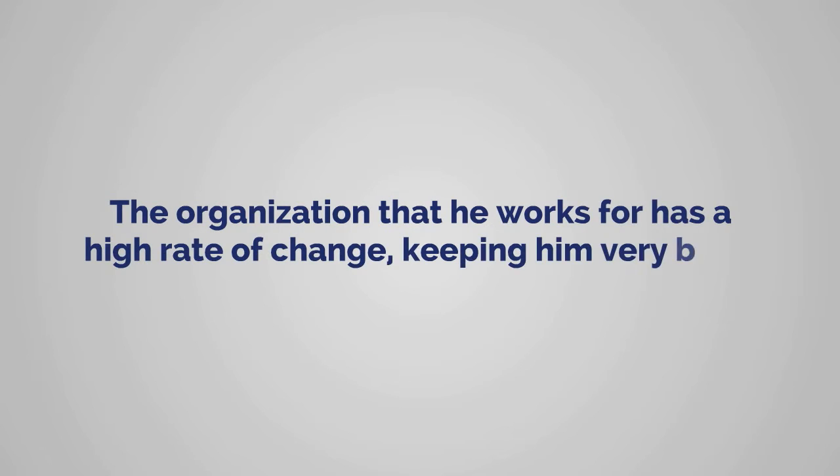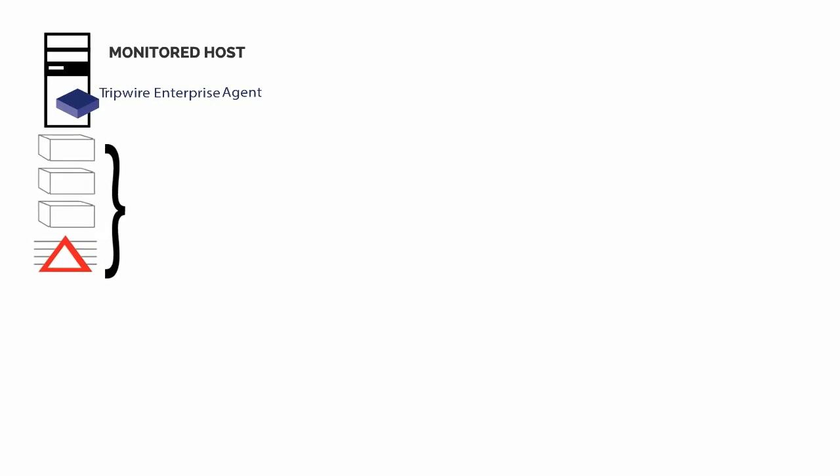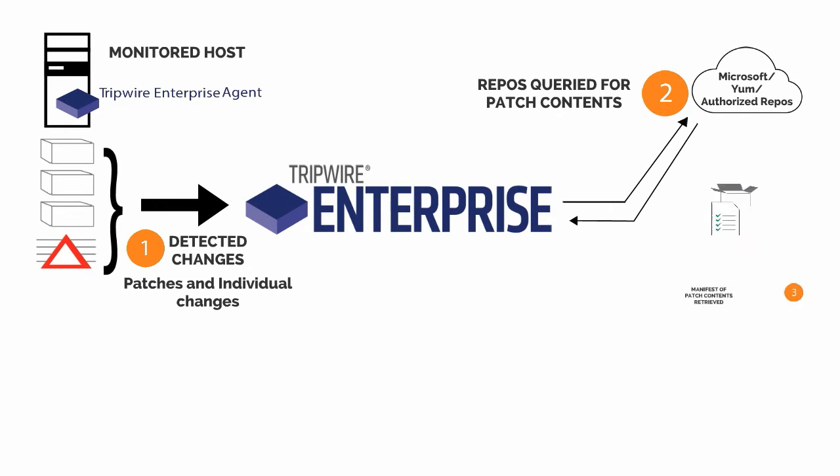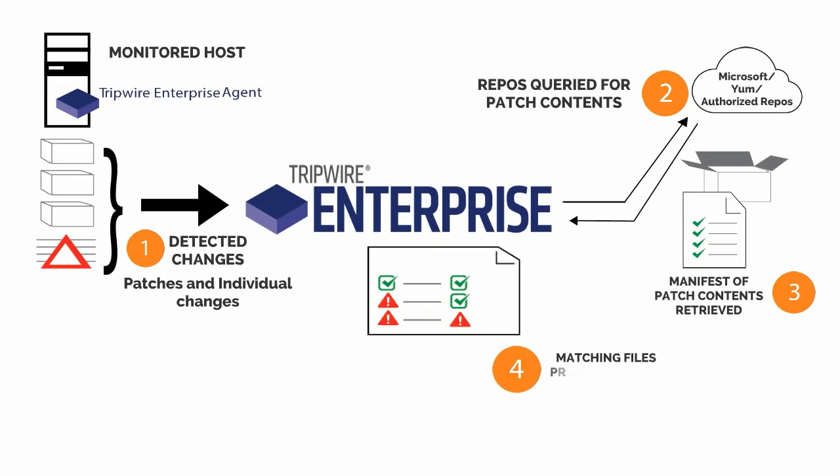The organization that he works for has a high rate of change, keeping him very busy. James recently implemented Tripwire's Dynamic Software Reconciliation, known as DSR, which automatically categorizes changes that are rolled out through various vendor patching processes and reduces the alerts that James needs to inspect.